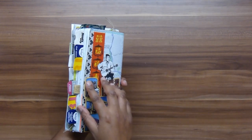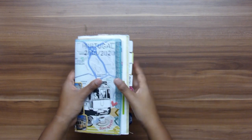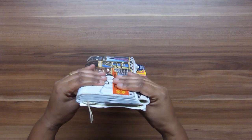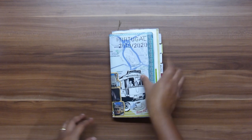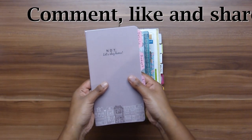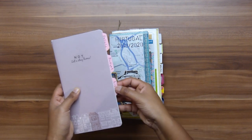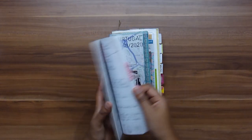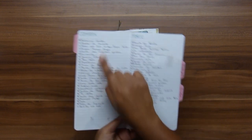I only used one traveler's notebook — I had a second one just in case but didn't need it. All 17 days are documented in 60 pages and it got a little bit thick but not too thick. My third insert was to keep track of all the travel details, our budget, and our lists — I really used this a lot.